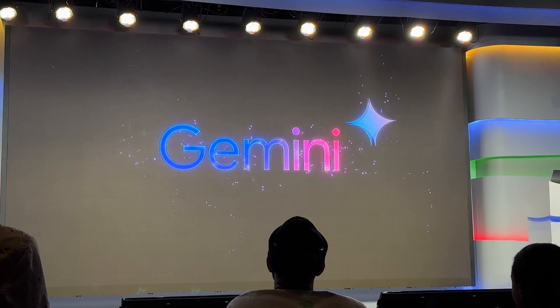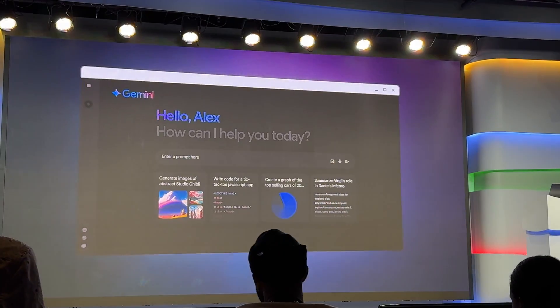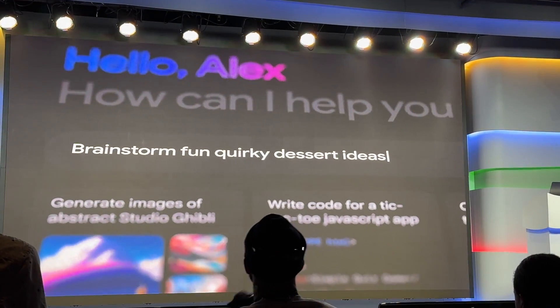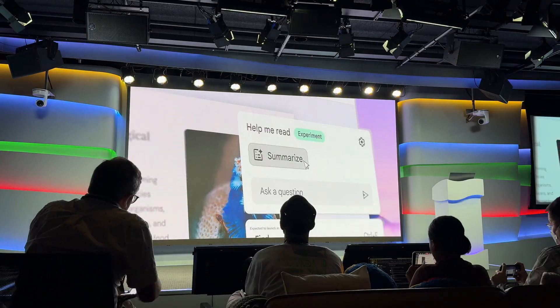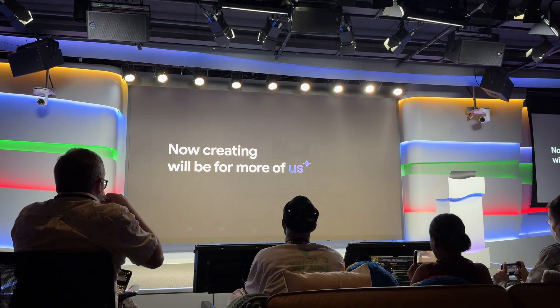Google announced that Gemini, the company's AI engine, will now be baked into all Chromebook Plus laptops. Gemini will be able to help with idea generation, organizing your day, and even help you write content, or help you read and summarize materials you find on the web.